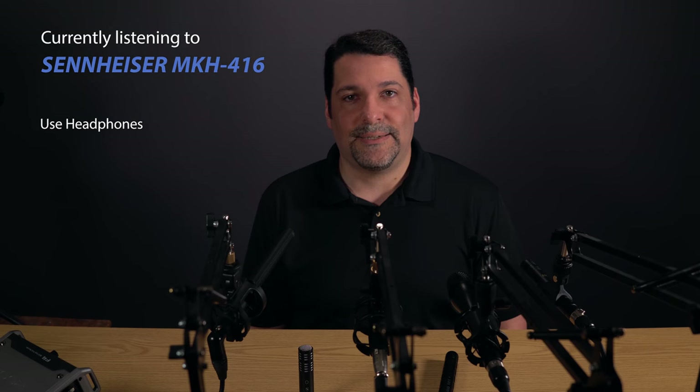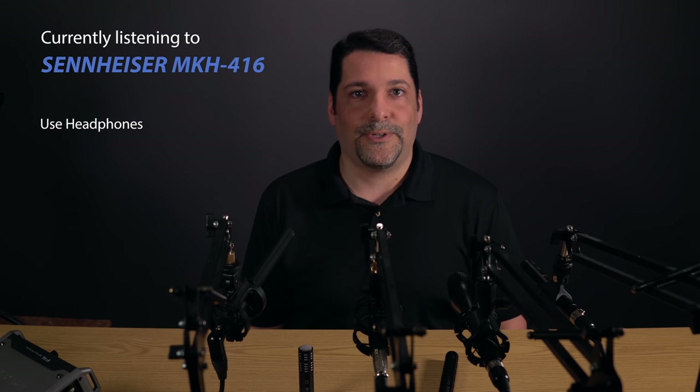So there you go — seven mics in the modest and moderately priced category for your consideration. We'll be getting back to camera stuff in the next video, so in the meantime, if you like this video and you want to see more like it, please hit the subscribe button.